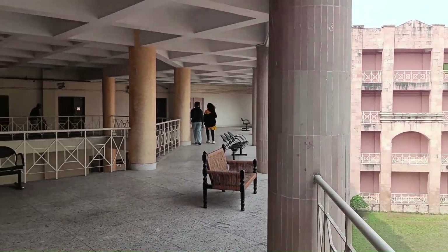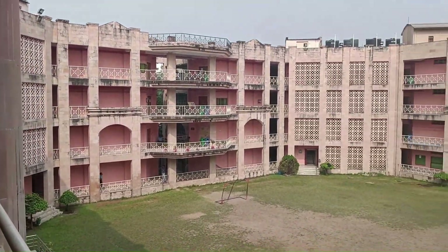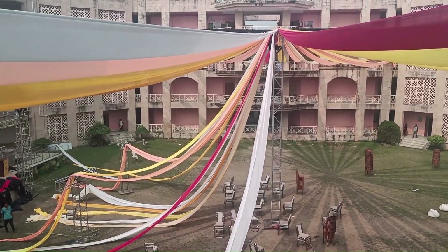This is the quadrangle. All the major events in the university take place here, like fests and on-campus sporting activities. It is situated right in the middle of the Ambedkar Bhavan, which is the academic block.